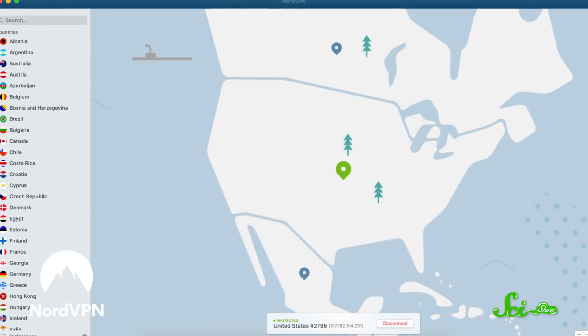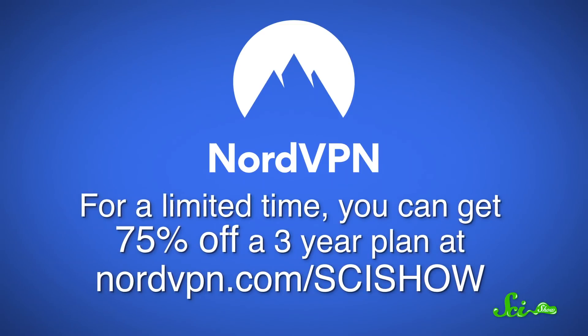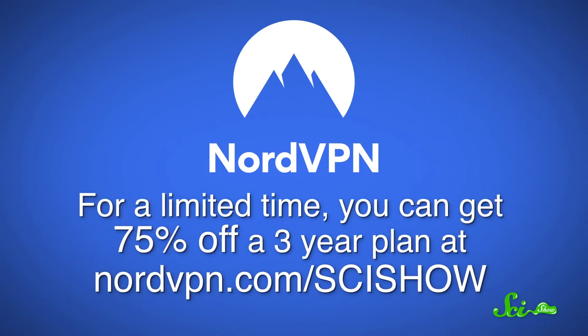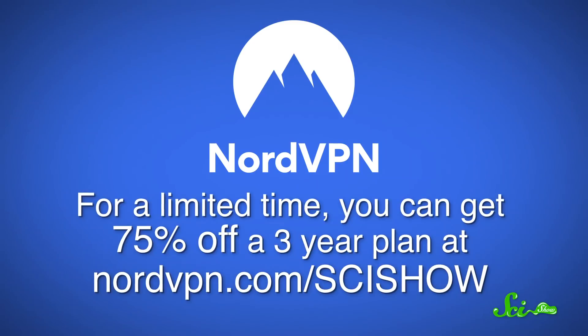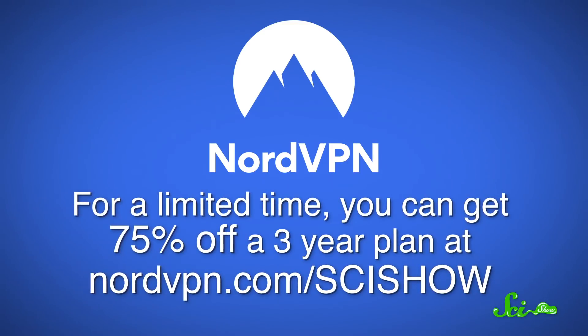Unfortunately, people can be pretty conniving and ruthless as well, which is why it's important to make sure your internet service is secure. Luckily, NordVPN can help with that. Their VPN service is compatible with most operating systems, and you can send and receive information securely on up to six devices at once — your phone, tablet, laptop, and desktop can all be protected by the same plan. They have thousands of super-fast servers in dozens of countries, and you can even double-encrypt your data to be extra anonymous. Plus, they have 24/7 customer support. For a limited time, get 75% off a three-year plan at nordvpn.com/scishow — just $2.99 per month — and you'll be supporting SciShow as well.